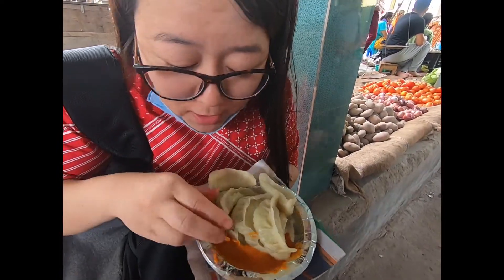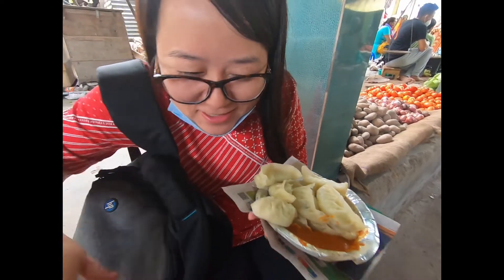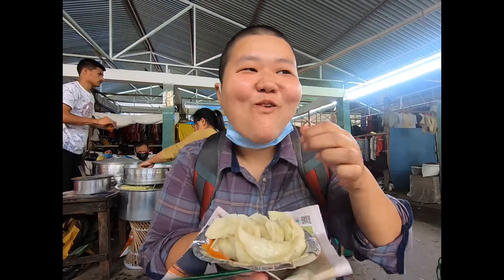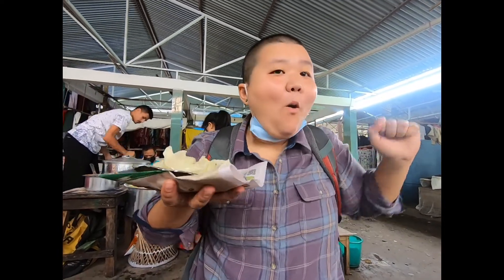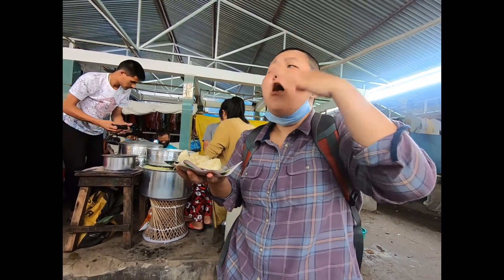Hey guys, that's my sister. This is the first time she's appearing on our channel, so say hi and please be nice. It's hot and it's really tasty, so it deserves a dance — and probably a fan.